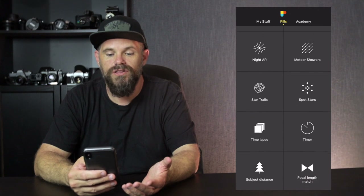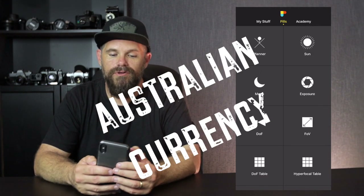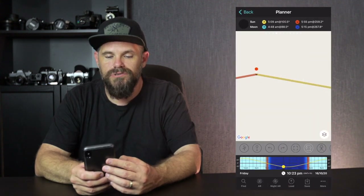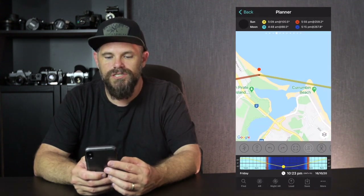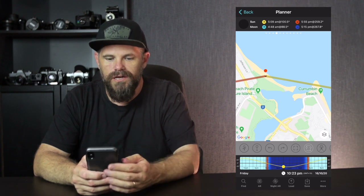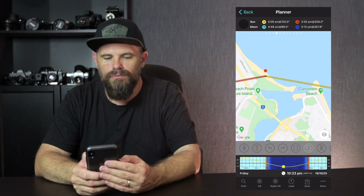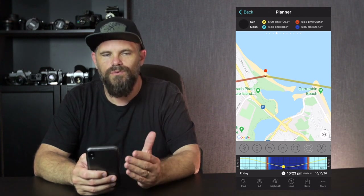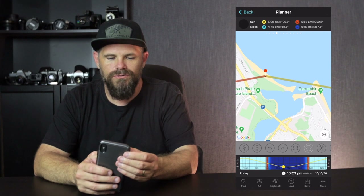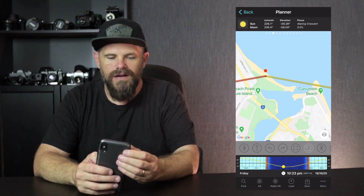There's a bunch of other really cool features on this. It costs $14.95, but gosh, worth every bit of it. You've got a planner so you can position yourself. This is a video I did a few weeks ago of Currumbin Rock with the 600mm, which I'll put in the end banner, and that helped me nail that shot — know where to stand, when to stand, and where the sun was coming up. You can also see when the moon's going to come up and various other arrangements.